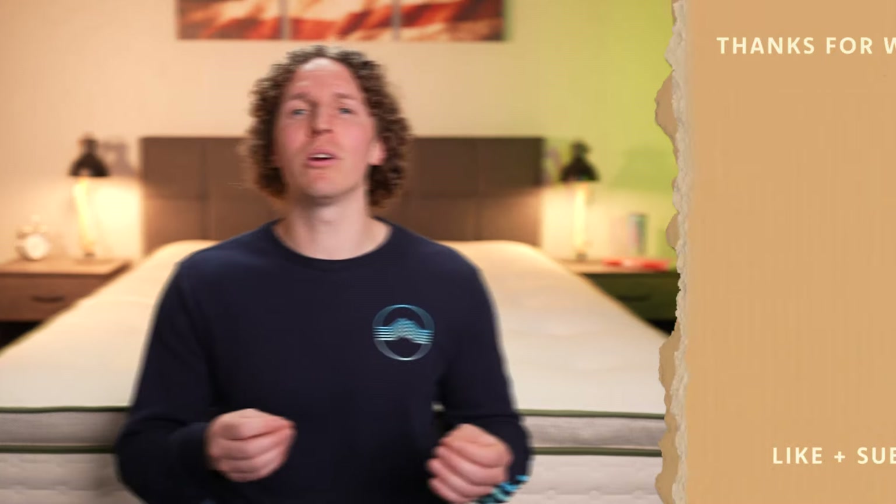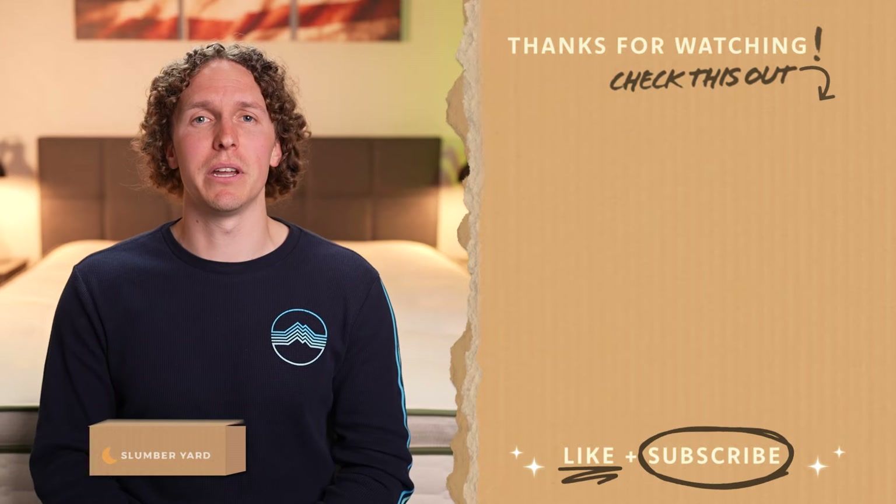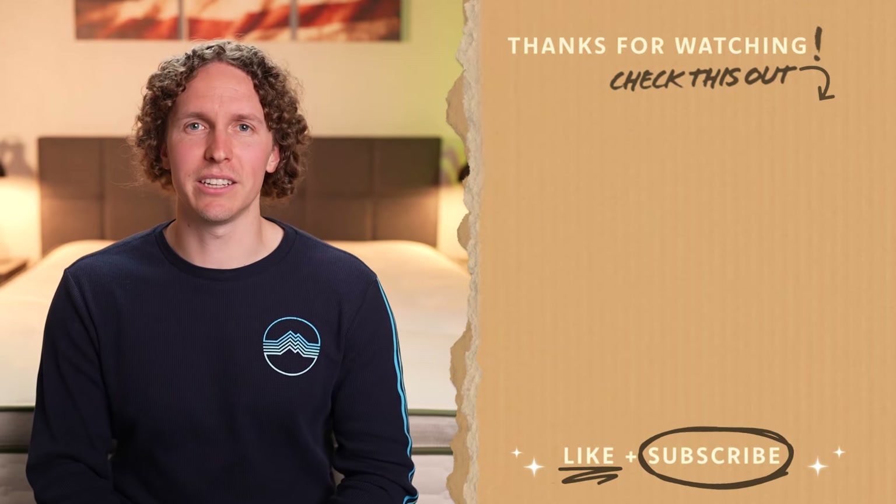I'm sure you're gonna be getting a great mattress someday soon. If you enjoyed this video or want any more information from our team, you can always subscribe to the channel and hit the thumbs up button. But that's gonna do it for this one — I'm Wes, wishing you a good night's sleep.